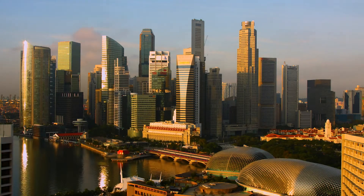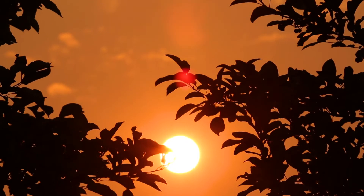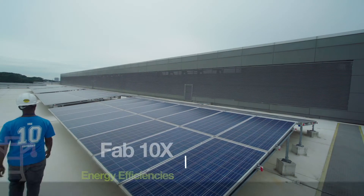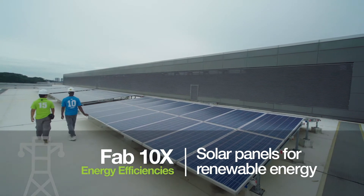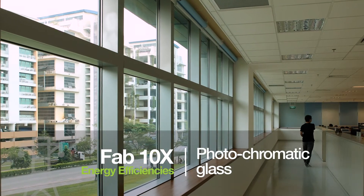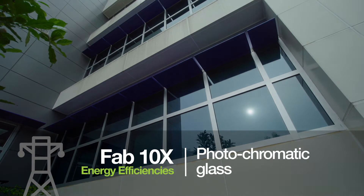Industry is the largest consumer of energy in Singapore and solar is the most promising renewable energy source. Micron is exploring this opportunity through installation of solar panels on the roof of Fab 10X to generate sustainable power. In addition, photochromatic glass on the exterior of the building automatically darkens in sunlight, reducing the energy required for heating and cooling.